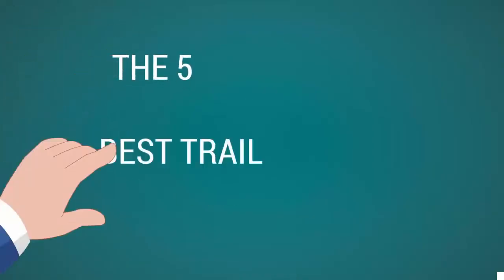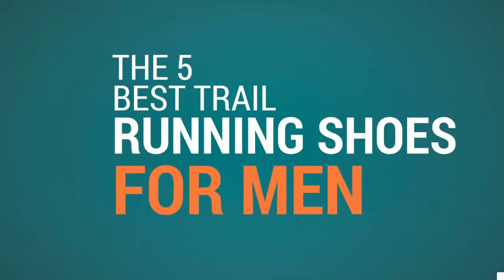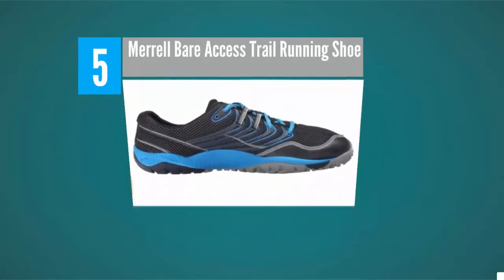Shoe Review Center presents the five best trail running shoes for men. Starting our list at number five, the Merrell Trail Glove 2 is one of the best-selling minimal running shoes you can get.